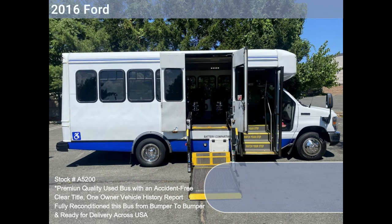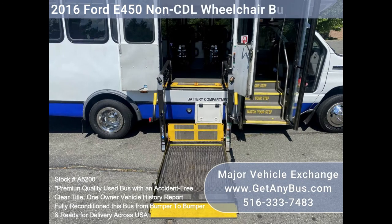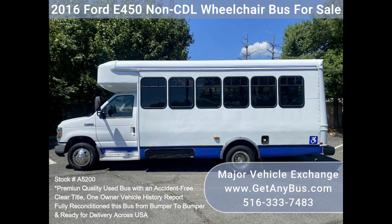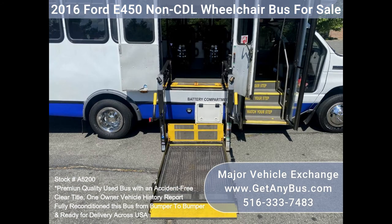The exterior has just been thoroughly touched up and fully detailed for an excellent appearance. The interior looks almost new with minimal wear and tear and is very comfortable. Safety equipment is located throughout the bus including seat belts for all passengers. Features and specifications: 2016 F-450 Super Duty non-CDL wheelchair shuttle bus.